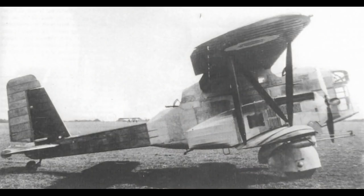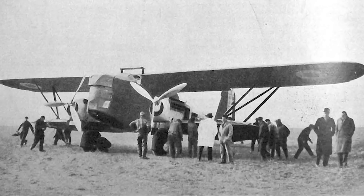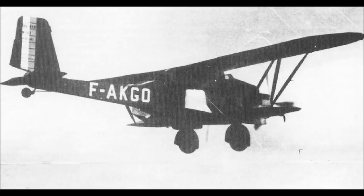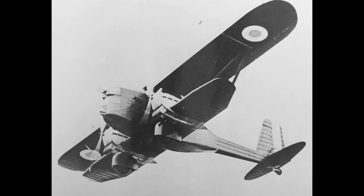Despite this failure, Breguet evidently had faith in the basic design, and so in February 1933 they flew the BR413. This aircraft was a re-engined version of the BR410, the powerplant being changed to two Hispano-Suiza 12Ybr engines which produced the same horsepower but were lighter. This increased speed marginally, and Breguet's persistence paid off — kind of — with a production order for four aircraft. It is recorded that at least one of these, possibly more, was donated to the Republicans during the Spanish Civil War, which raged between 1936 and 1939.